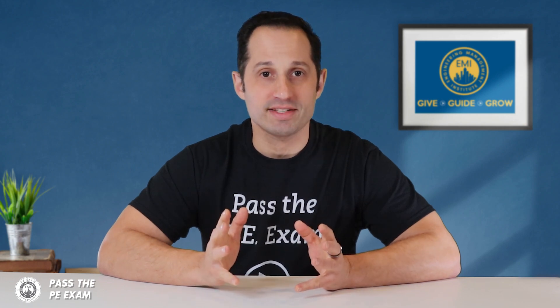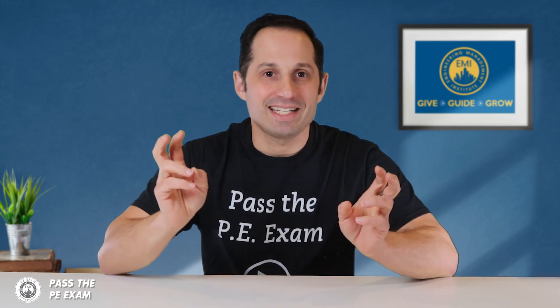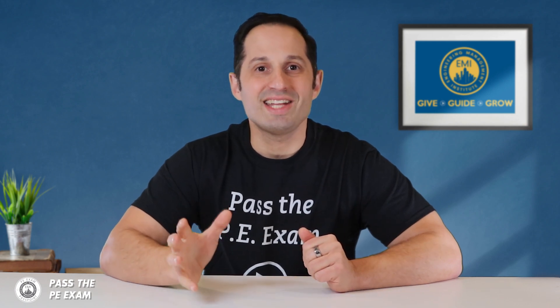The EIT license and certification is a professional designation that you receive after passing the NCEES FE exam, or Fundamentals of Engineering exam, and completing a degree from an ABET accredited engineering school. EIT is an acronym that stands for Engineer in Training. This designation is often referred to as EIT certification, but it can be used interchangeably with EIT license or EIT FE certification. The EIT certification authority is each individual state's engineering board.